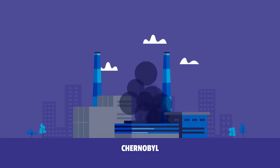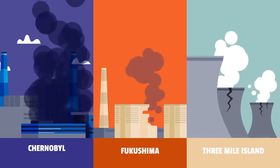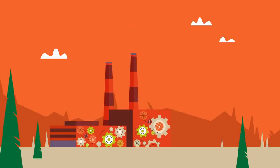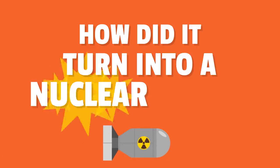The Chernobyl disaster was the most devastating nuclear reactor accident in history. How does a power plant work, and how did it turn into a nuclear bomb?